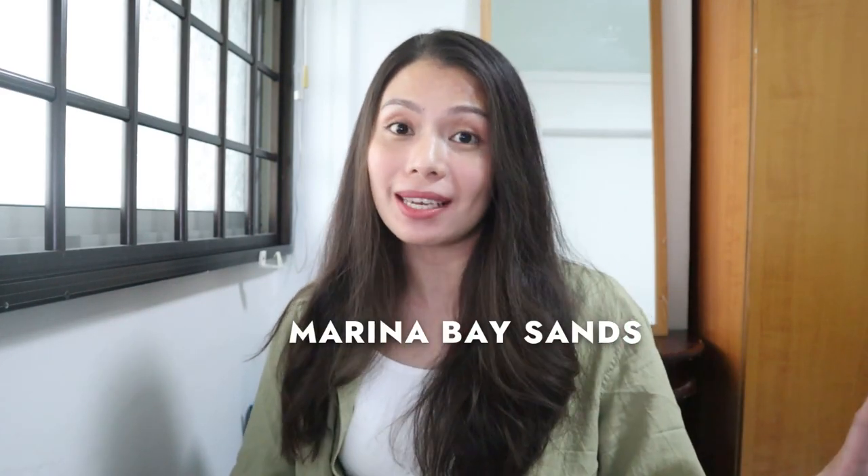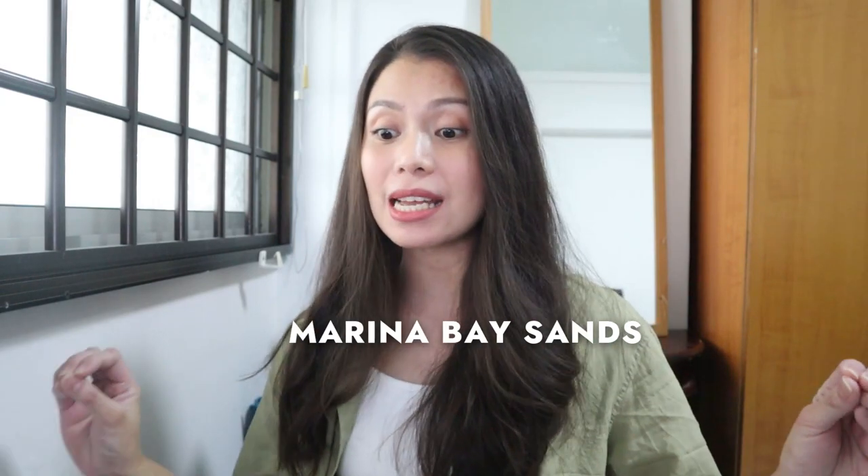Hi, I'm so happy that I'm uploading a new video again — good job to me! I'm super excited today because we are going to explore Marina Bay Sands without spending a cent or a dollar. Yes, you heard that right! But of course, except for your transport and food, because those are the basic necessities when you travel. Other than that, you can actually explore Marina Bay Sands for free.